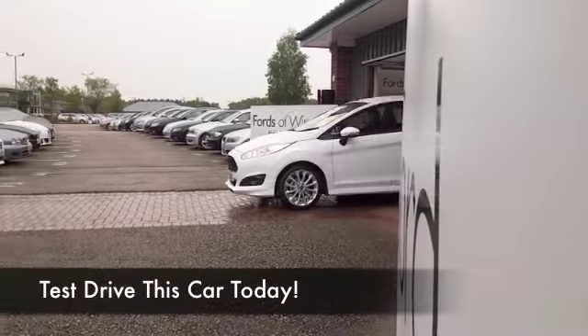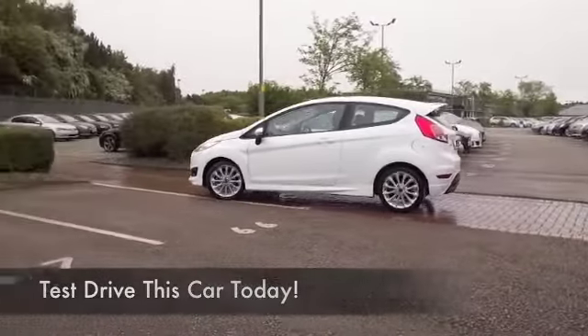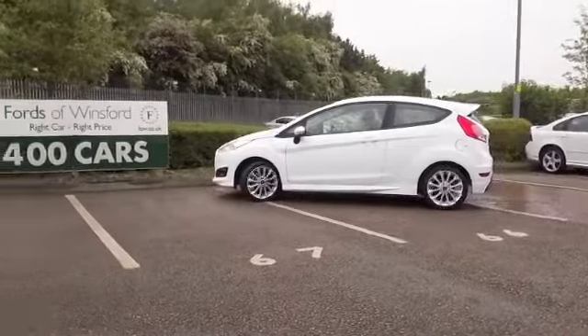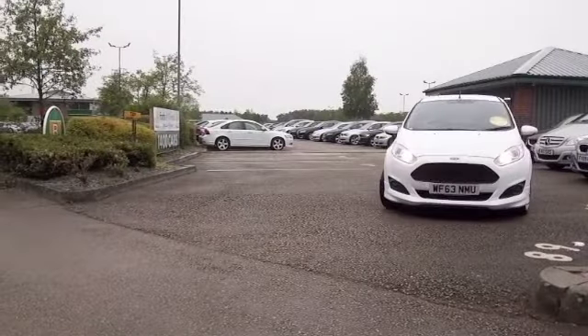Dashing, looks brilliant to drive — the Ford Fiesta ticks all the boxes. It even looks like an Aston Martin from the front. This one-litre EcoBoost is actually going to be great to drive, but surprisingly...